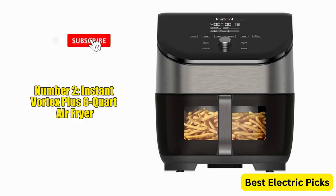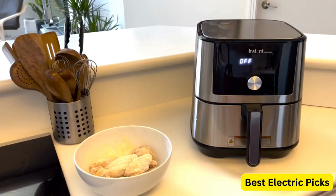Number 2: Instant Vortex Plus 6-Quart Air Fryer. The Instant Vortex Plus 6-Quart Air Fryer Oven is a versatile kitchen appliance from the makers of Instant Pot. It features odor erase technology, which helps eliminate any lingering cooking odors. The ClearCook cooking window allows you to monitor your food without opening the oven, ensuring optimal cooking results.